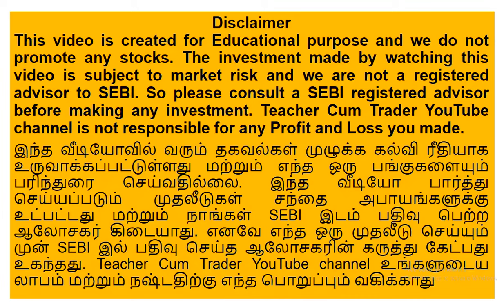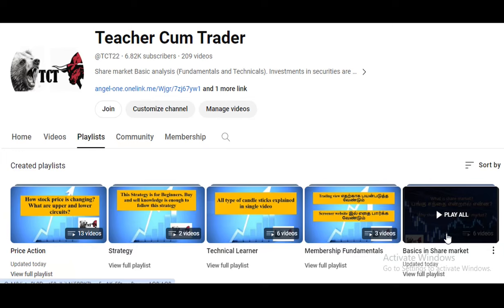Disclaimer! This video will be made possible. In our YouTube channel, the price action membership is enabled. That's why there is no doubt in the Basics in Share Market playlist, so you can see a membership explanation video.